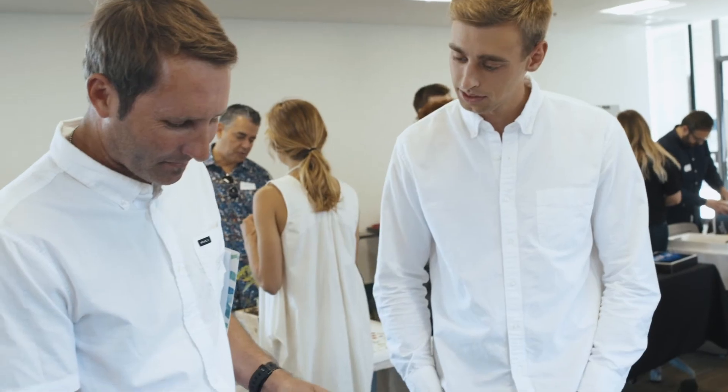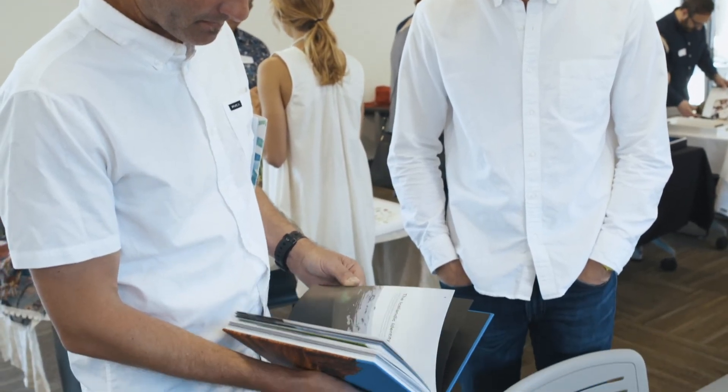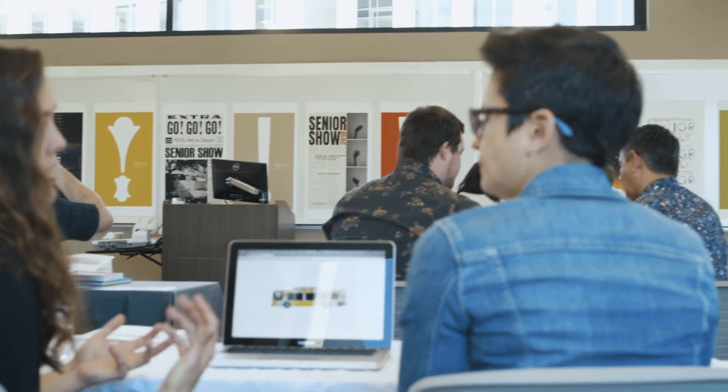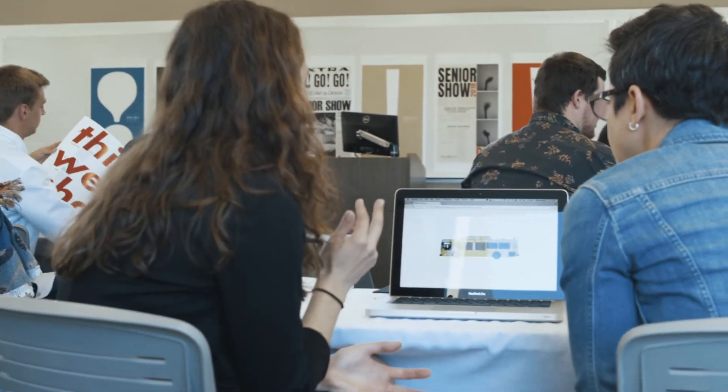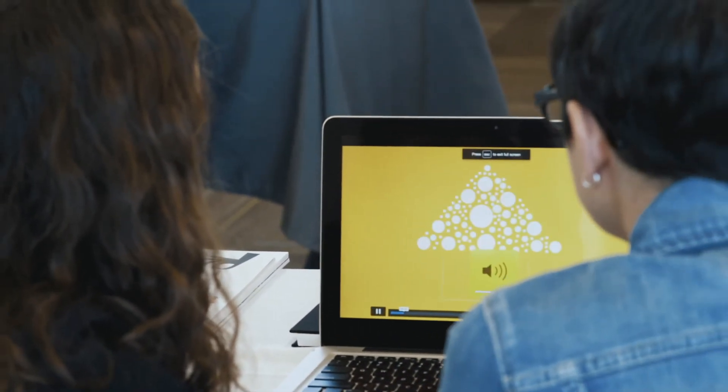I'm now graduating with a love of design, but also a network of people that pushed me there on a more personal level. Point Loma helped me take something that has been painful and use the tools of design to help someone else who was struggling.